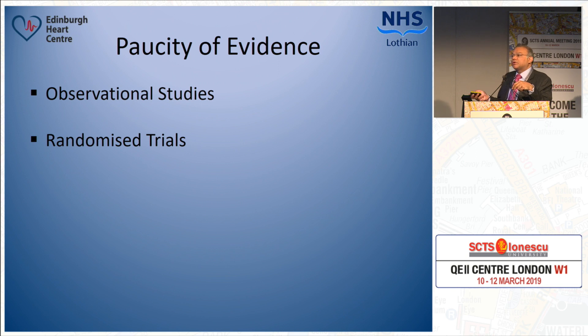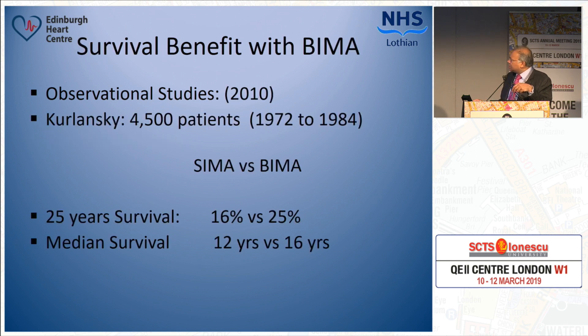Coming to the paucity of evidence: we have seen a lot of observational trials over the years that have shown benefit with two internal mammary arteries. And the biggest randomized controlled trial, just reported in the New England Journal — the ART trial — did not show any benefit. So what message does this give? I have picked up an observational study published in 2010. This trial from America looked at 4,500 patients done by surgeons who are very adept at using bilateral internal mammary arteries, and this study has been quoted more than 200 times in the literature.